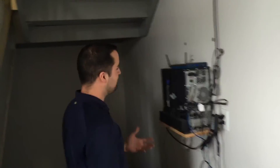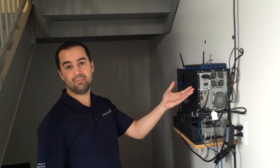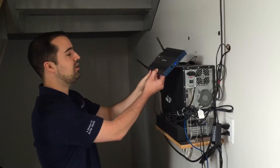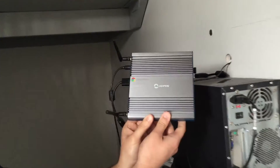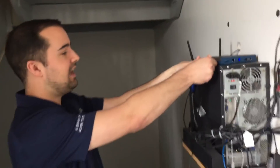Believe it or not, previously we needed a computer that was this size here to power the monitor. But now we're able to use this Chrome A-Open device. This device is hooked up to our Google Apps for Work business account, and it's then tethered to the RiseVision player.